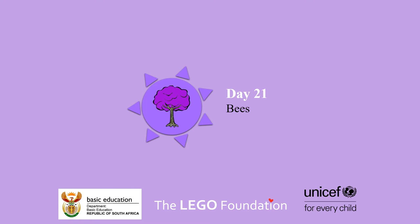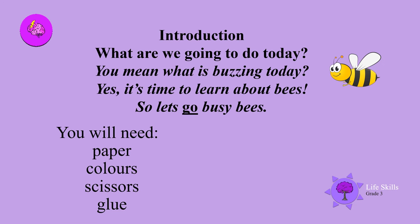Welcome back boys and girls. What are we going to do today? You mean what is buzzing today? Yes, it's time to learn about bees. So let's go busy bees.